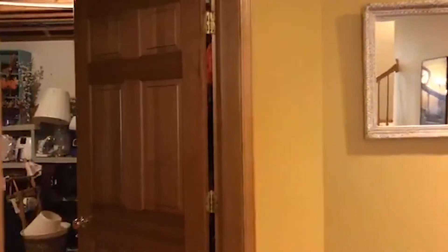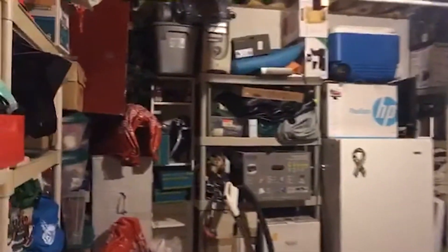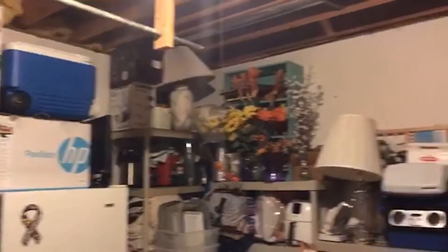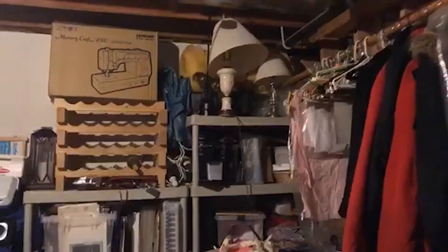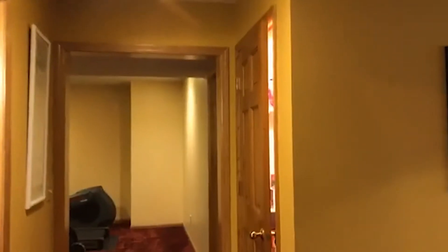There's a lot in the storage room, but I just want you to see how large the storage room is — I think it's a 15 by 14 space. A lot in here already, but you can always have more.